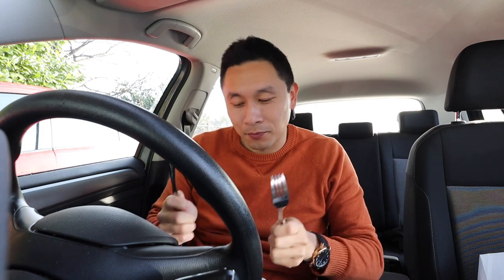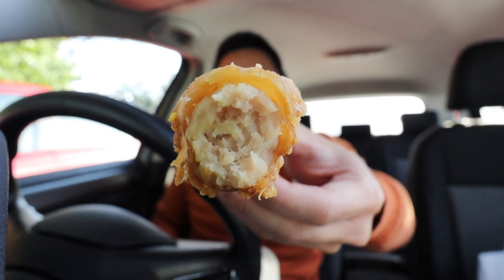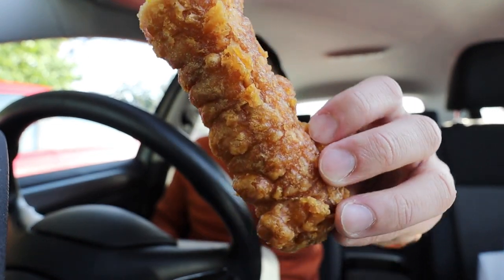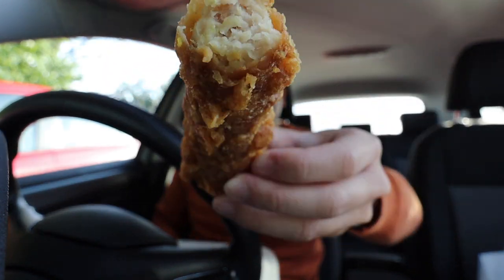I've brought my own knife and fork and I think I'm going to start with a battered sausage. Look at the size of this — it's a huge battered sausage and the batter on the outside looks really crispy as well. Let's go for a bite of it. That is a really delicious battered sausage right there. Really tasty. The batter is so crunchy on the outside and on the inside it's really juicy and meaty as well.